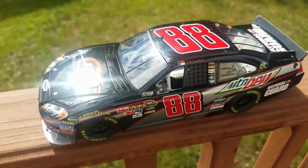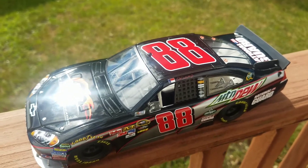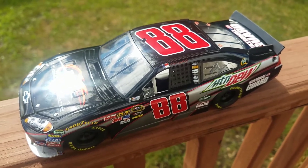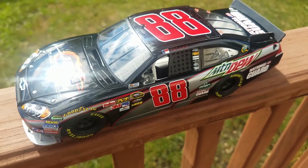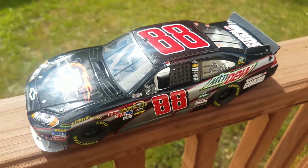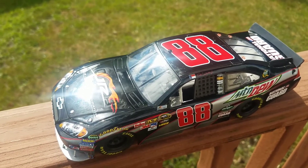Now for that discount code I mentioned at the beginning. When you go to planbsales.com and spend twenty dollars or more on diecast, go to the shopping cart and enter the code DFANS — all capitals, D-F-A-N-S. Don't forget to put it in all capitals or it won't work. You'll get free shipping on twenty dollars or more of diecast purchases through planbsales.com.